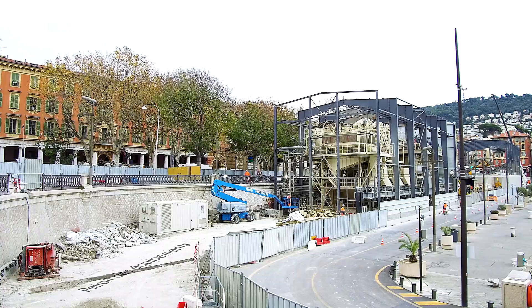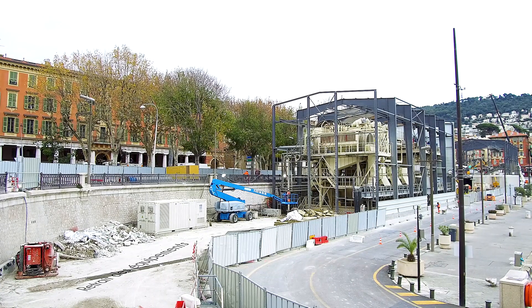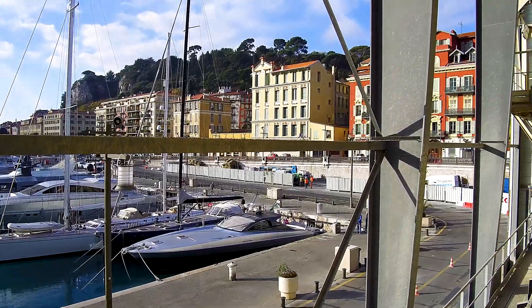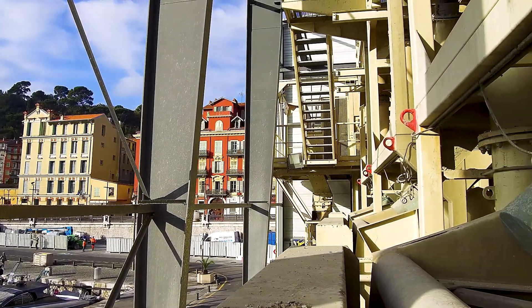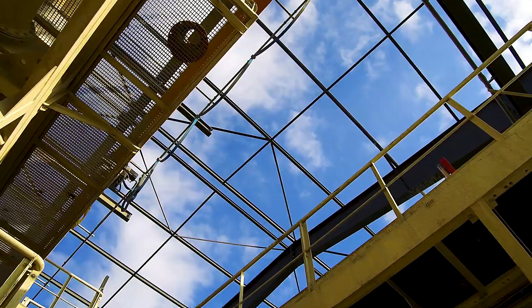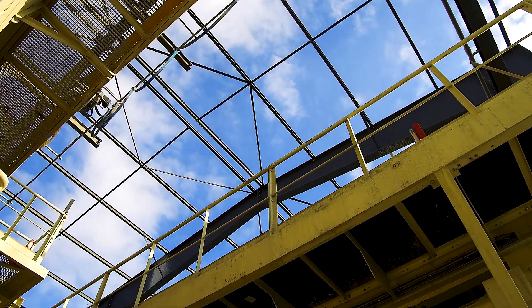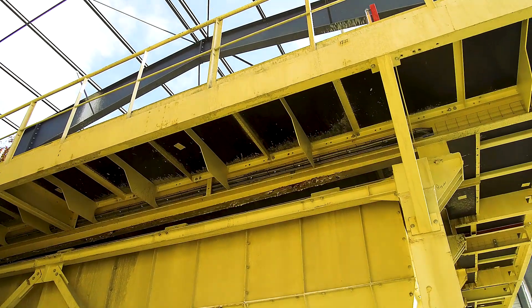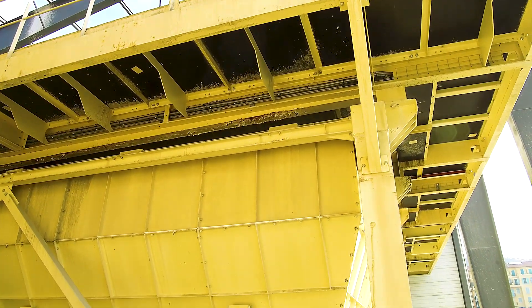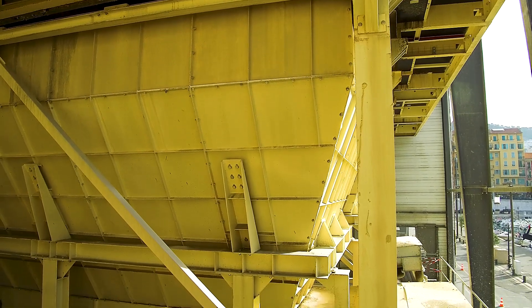Le démontage des installations utilisées pour le traitement des bouts de forage du tunnelier a débuté par la dépose du bardage et des conduites extérieures. Profitons de cette phase de repli pour découvrir au grand jour ces différents équipements qui ont été utilisés tout au long du creusement du tunnel dans le sous-sol niçois.